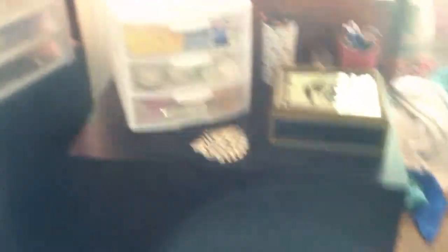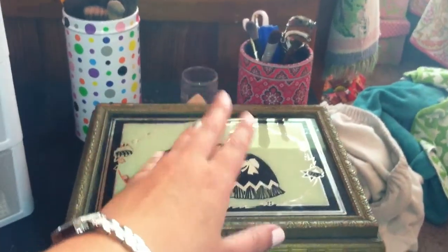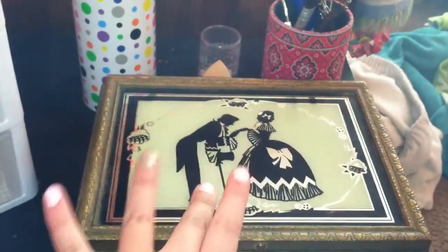I have the black Alex 6 drawers from Ikea, which is what most people have. This is the wider version. There is a smaller version that they make but I decided I wanted the wider one. And then this is from Target — it's just like a Sterilite 3 drawer container — and then this is from an antique store in St. Augustine, Florida.